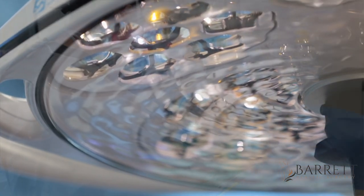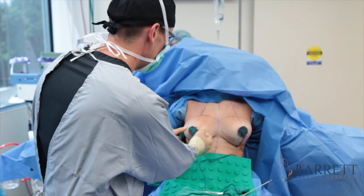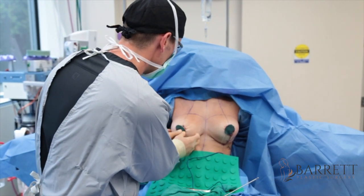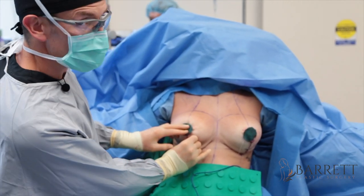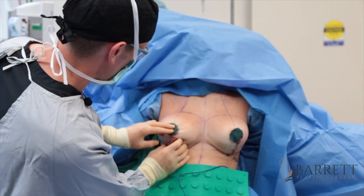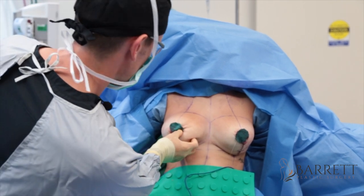We're sitting her up right now to assess volume — we haven't done our pillar sutures yet. Once we get that side lifted up, it looks pretty symmetrical. We got about 100 grams more out of this side, so it's looking pretty good.